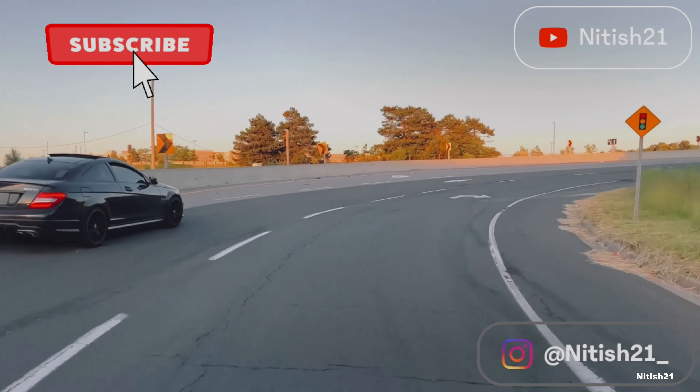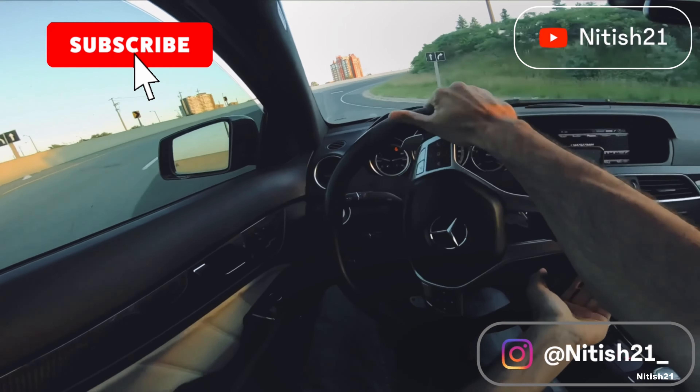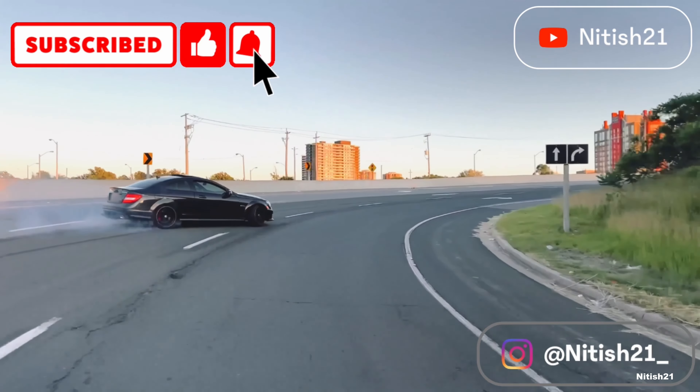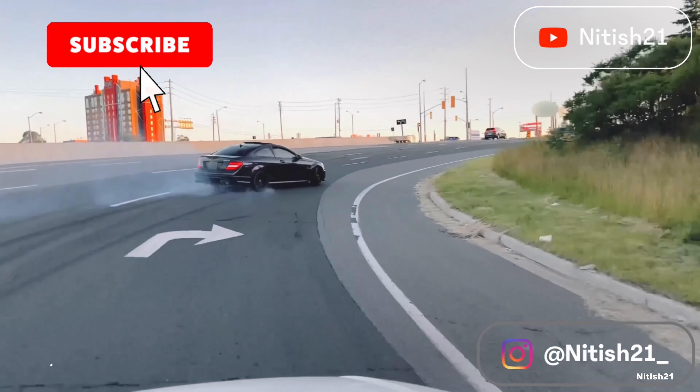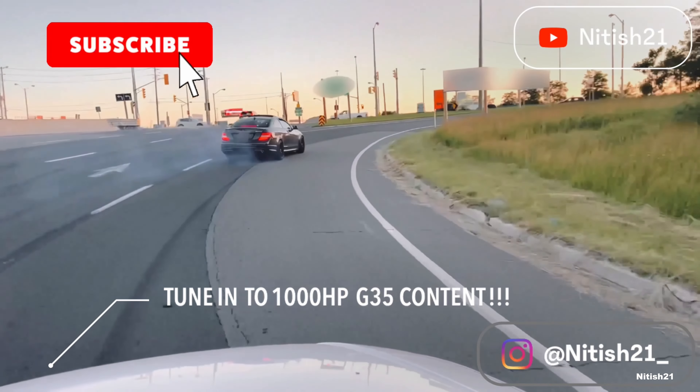Thank you guys so much for watching. Make sure to check out my other videos of the G and AMG. I also drop videos of all kinds of other epic builds that you do not want to miss. Don't forget to hit that subscribe button and hit the bell for notifications so you know exactly when I drop a video. See you next time.